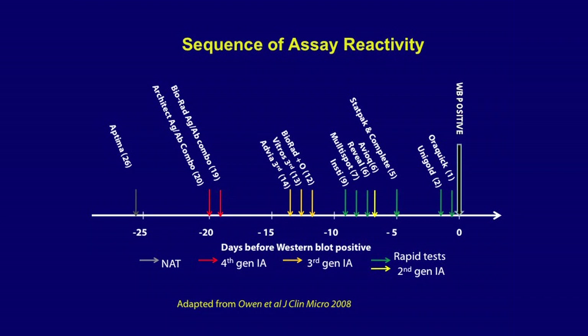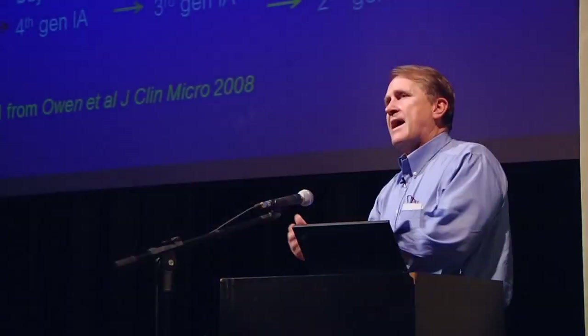Insights into the window period have been gained through application of tests to longitudinal samples, particularly from plasma donors. This updated CDC slide shows how from the point of RNA detection to positive western blots, different tests can detect infection at different time points. Second-generation assays are used as rapid point-of-care tests in field clinics. Third-generation immunoassays detect infection earlier, and now throughout the world we have fourth-generation tests that combine p24 antigen and antibody detection.